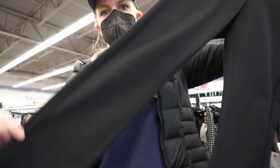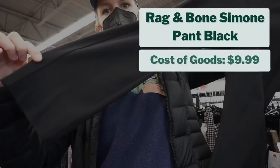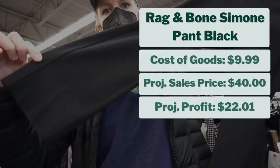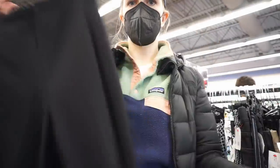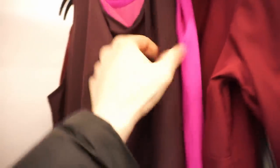I also found a pair of Rag & Bone Simona pants — a really good find in excellent condition. I actually own a pair of these pants in my own size. I paid $9.99 and projected they'd sell for $40, giving me a projected profit of $22. They're going to be really easy to list.